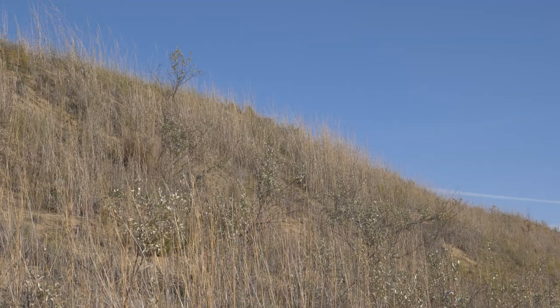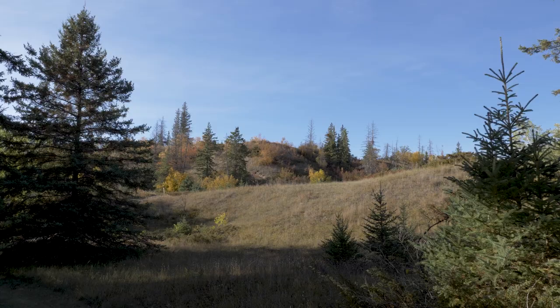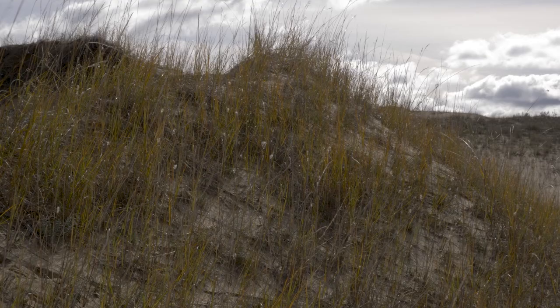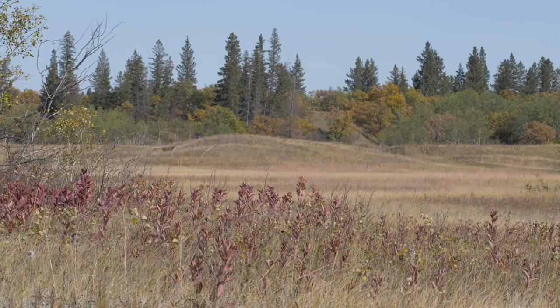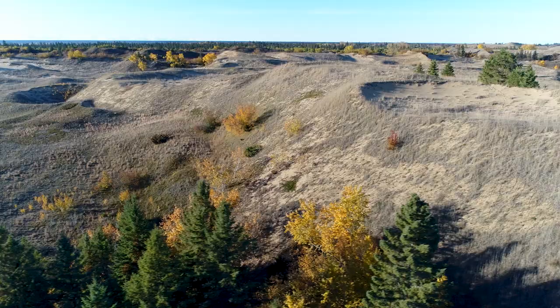In a few years, the stabilized dune will resemble many of the rolling grassy hills that surround the Spirit Sands. Currently the plants are winning this battle, as the original dune area has gone from 65,000 square kilometers to less than three square kilometers of open sand today. It is very likely that within our lifetime all of these dunes will be stabilized and the open sand will turn entirely into grasslands.